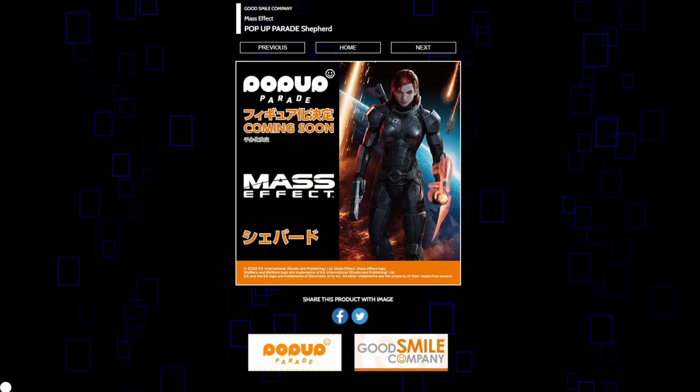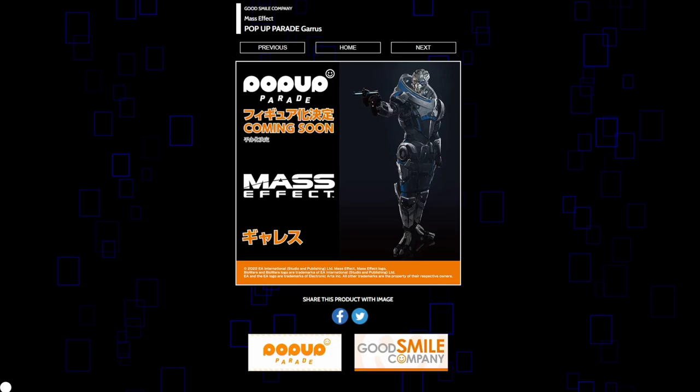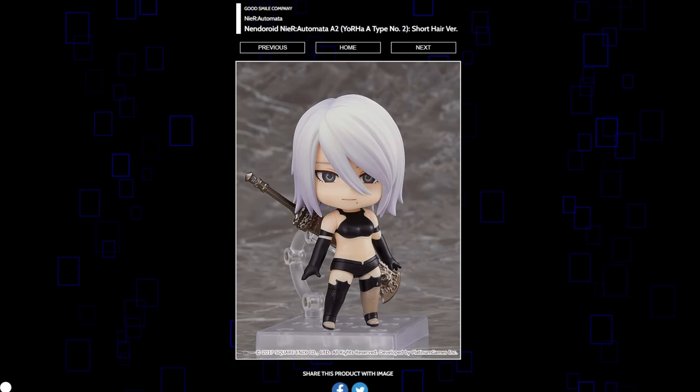Pop-Up Parade Shepard and Garrus from Mass Effect — sure, why not? A2 from Nier short-hair version Nendoroid — not that exciting. Out of all the Nier Nendoroids, A2 is my least favorite. I feel like they didn't really nail her face, and that upsets me because she's my favorite character. This doesn't really sell me on it either because I actually like her with longer hair. All I can really hope for is that the faceplates are different and the weapons are different. I hope it's not as lazy as just being the short hair version.